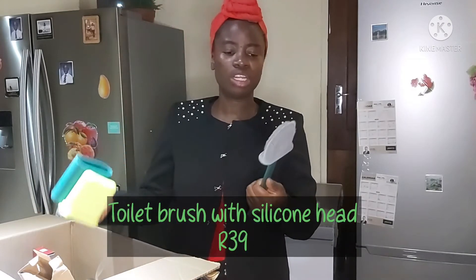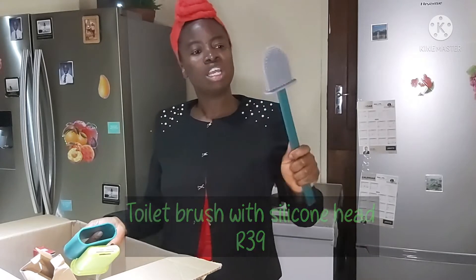Here we go. This is a toilet brush that can clean those difficult-to-reach places in the toilet bowl. It's made of a silicone head, very flexible, and I think the flexibility will help it to do its job properly.